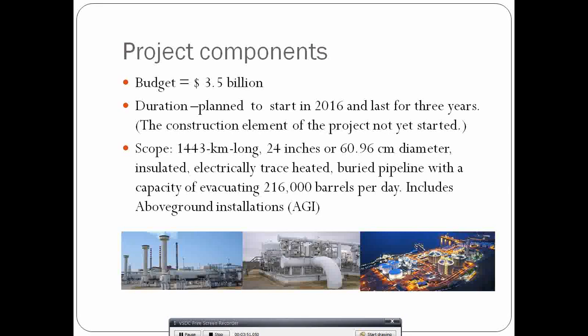Looking at the project components: the project will cost $3.5 billion USD. In terms of duration, it was planned to start in 2016 and be completed by 2019–2020, taking approximately three years. However, the construction element has not yet started due to delays, especially with funding.